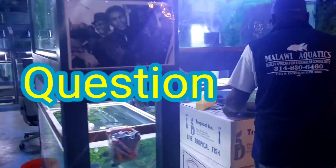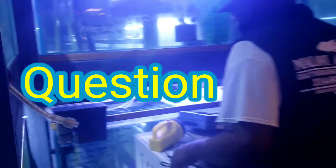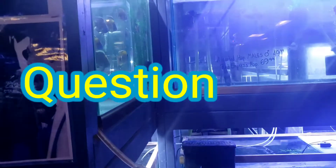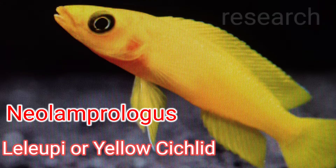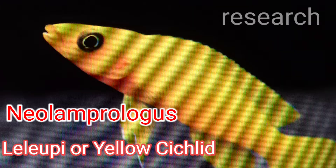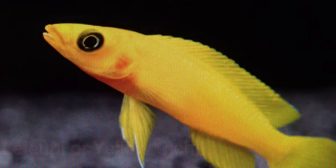You got some Tanganyikan cichlids — some Lake Tanganyikan. I got a few Lelupi. Lelupi, the Neolamprologus, a.k.a. Yellow Cichlid. Lake Tanganyikan, passive African cichlid, but I don't think I want them.